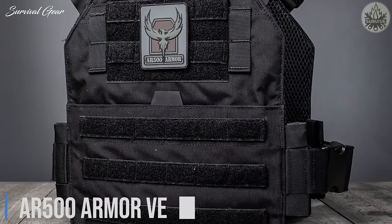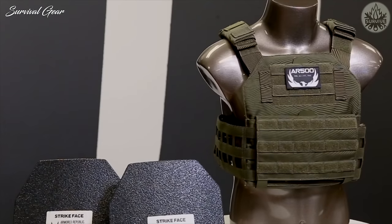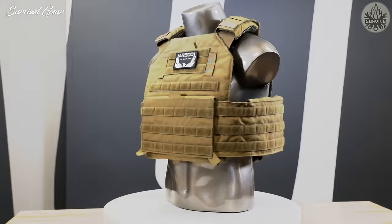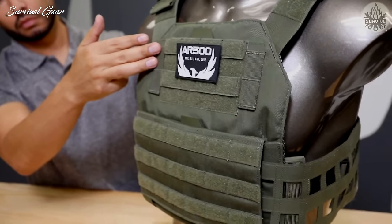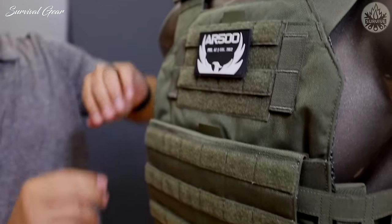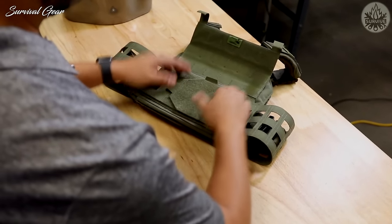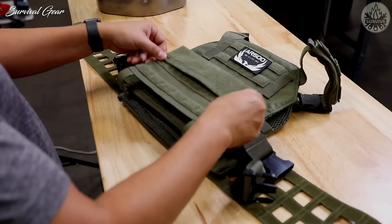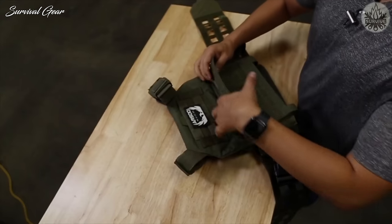AR-500 Armor Veritas. The Veritas is a great modular plate carrier offered by the extremely well-respected brand AR-500 Armor. You may know them from their large selection of armor plates — it's only fitting they offer a way to carry those slabs of armor. The AR-500 Armor Veritas comes in at only one pound and fourteen ounces for a base layer, making it one of the lighter modular systems on the market that isn't priced sky high.